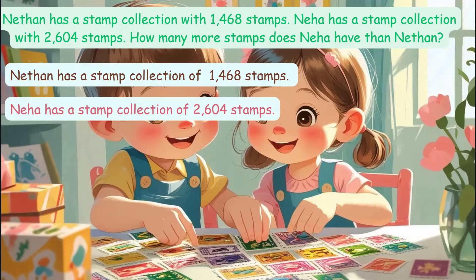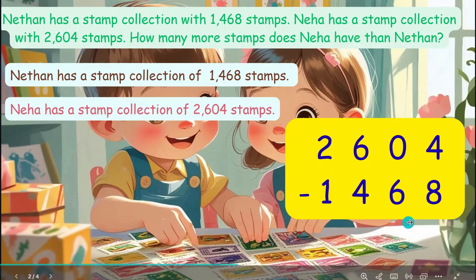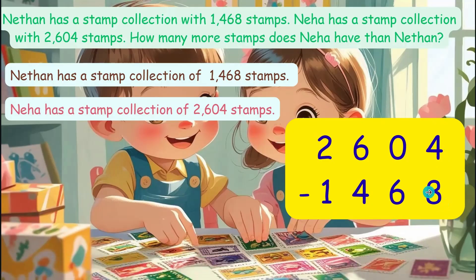Since we want how many more, we subtract the smaller number from the larger number. So subtract 1,468 from 2,604. Arrange the numbers and subtract. Look at the 1's place: 4 minus 8. But 4 is less than 8, so you can't subtract it directly.